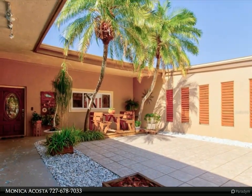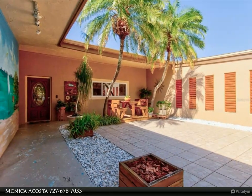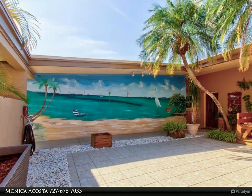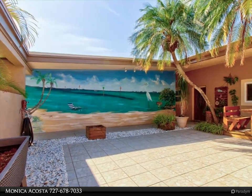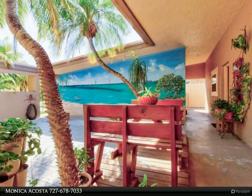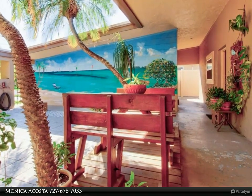Transcend into the gourmet kitchen that offers a unified design aesthetic, where the granite countertops, island, and backsplash work together to create a cohesive and visually appealing kitchen design. This cohesive look adds a sense of sophistication and elegance to the space. This home is energy efficient, equipped with modern split units for climate control and efficiency.